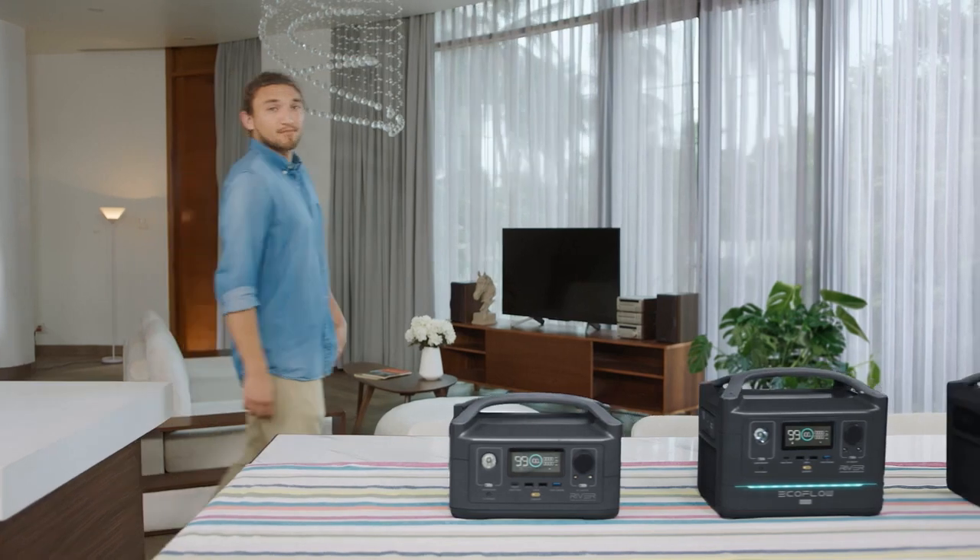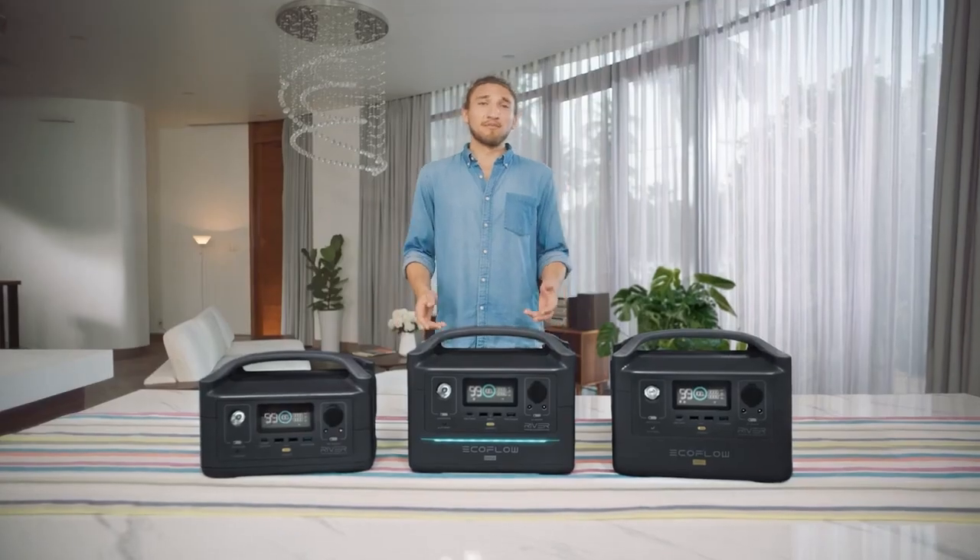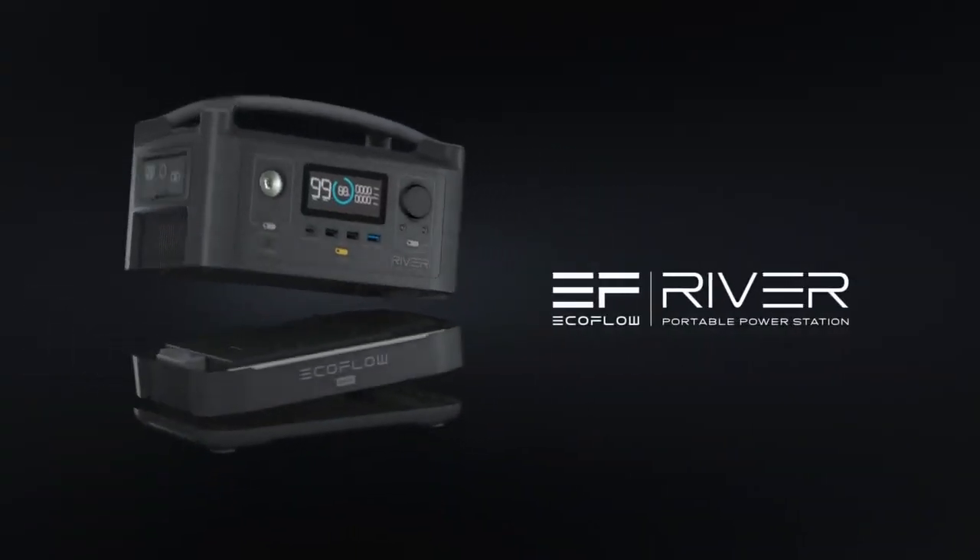Long story short, R600 is your one-stop shop for staying connected on and off the grid. With unlimited power expansion, ultra-fast recharge, and so much smart functionality, we believe in building a better world by bringing clean, untethered energy to everyone.